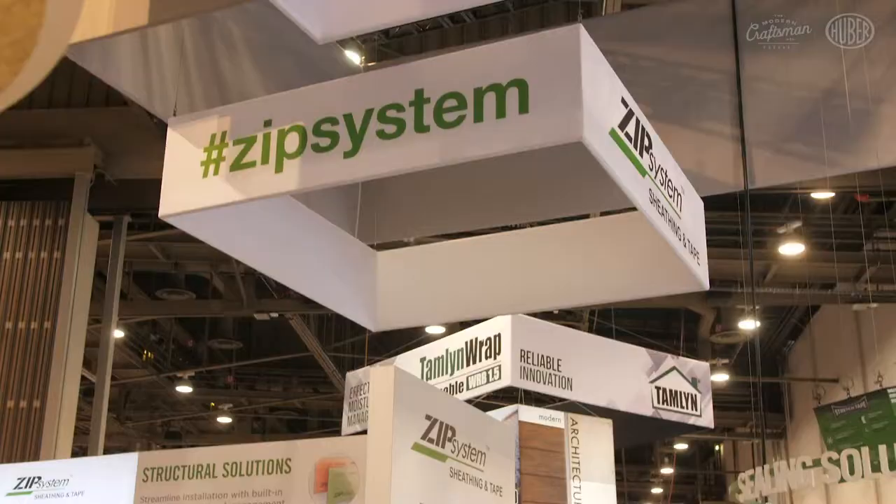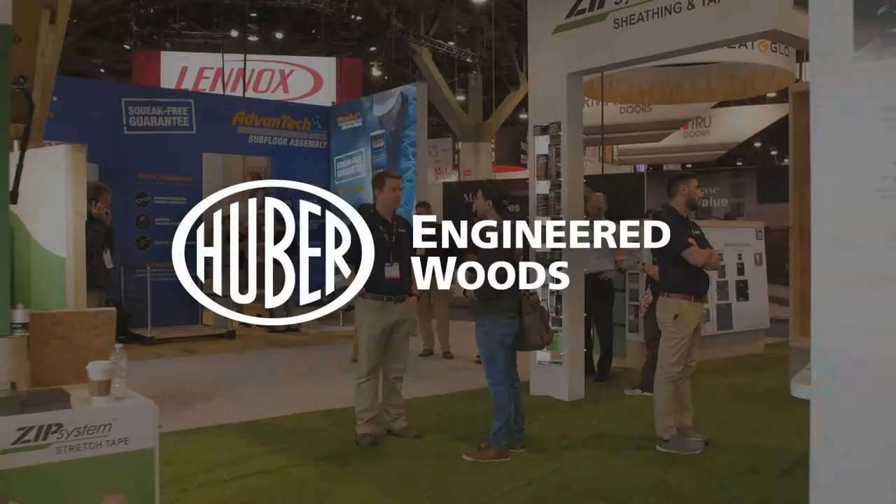This is the Modern Craftsman Podcast. We are at IBS 2019 at the Huber booth. This episode is sponsored by Huber. We are sitting here with Yudet Kirpan with Dakota Homes and Matt Minshew with Huber Engineered Woods out of Charlotte, North Carolina.